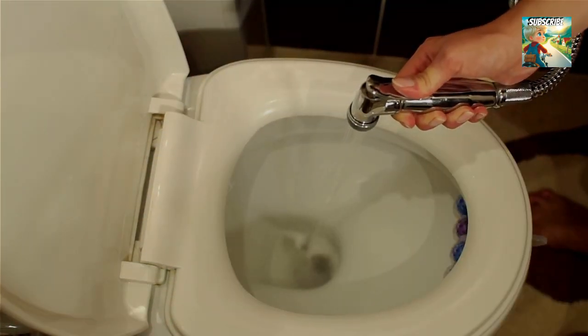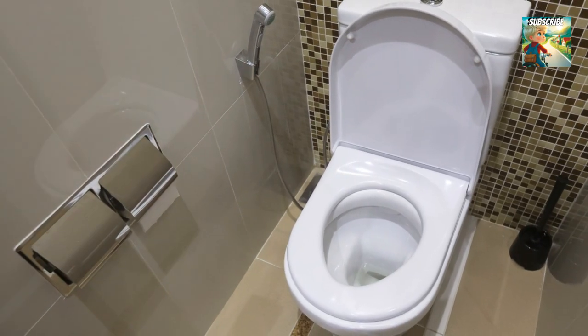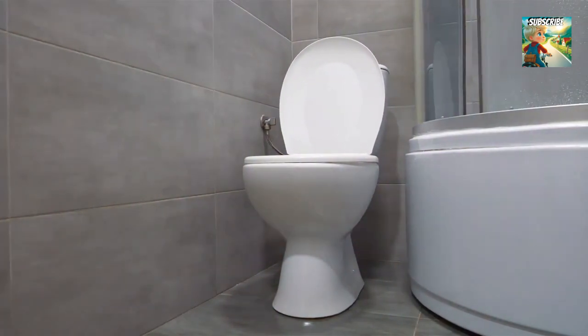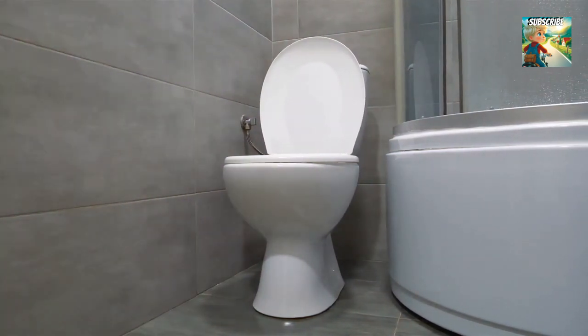Fear not, bidet newbies — we're here to guide you through the mysterious world of water jets and porcelain thrones. We won't subject you to any unnecessary close-ups, because let's face it, nobody wants to see that, but we'll give you all the info you need for a clean and comfortable experience. Easy as pie, or well, easier than cleaning with just toilet paper.